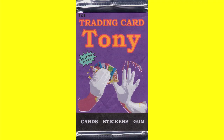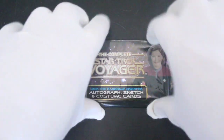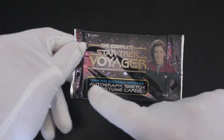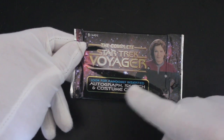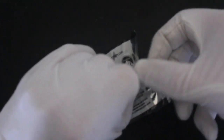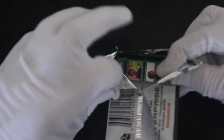Hello, it's me, Trading Card Tony, for another episode. Today we've got the complete Star Trek Voyager set, looking for randomly inserted autograph, sketch, and costume cards. Do you like Star Trek? Do you like Voyager? I was a fan of Voyager — I quite like this one. Captain Janeway kept her ship together for quite a lot of seasons.